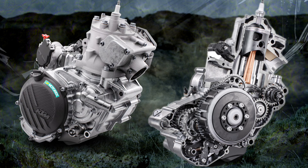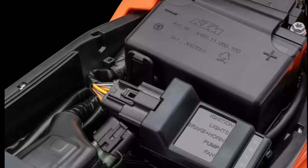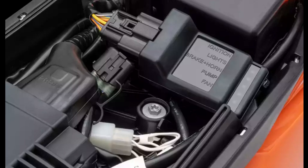All KTM EXC models allow for the easy selection of two unique engine maps. The Off-Road Control Unit, or OCU, is located under the seat and replaces all the electronic fuses and relays.